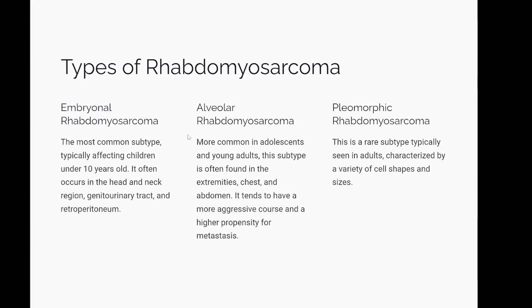Types of rhabdomyosarcoma: 1. Embryonal rhabdomyosarcoma — the most common subtype, typically affecting children under 10 years old, often occurring in the head and neck region, genitourinary tract, and retroperitoneum. 2. Alveolar rhabdomyosarcoma — more common in adolescents and young adults, often found in the extremities, chest, and abdomen, tending to have a more aggressive course and higher propensity for metastasis. 3. Pleomorphic rhabdomyosarcoma — a rare subtype typically seen in adults, characterized by a variety of cell shapes and sizes.